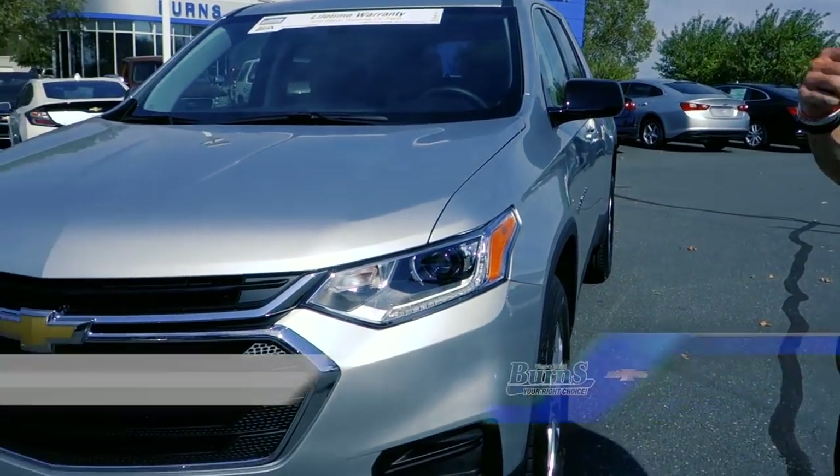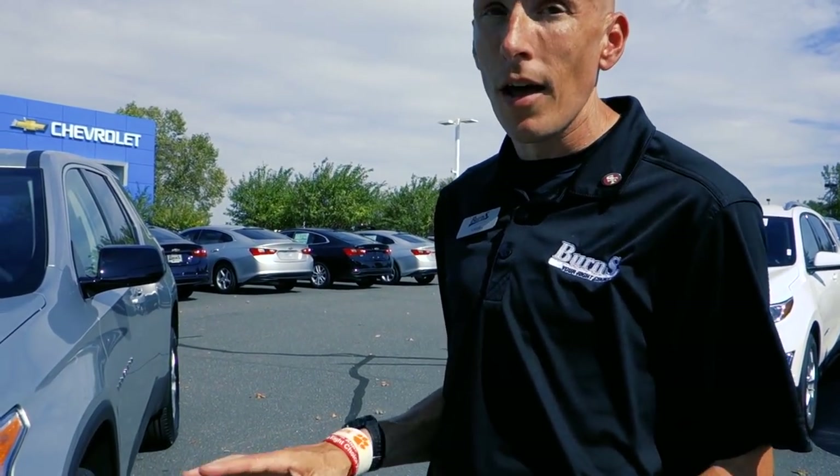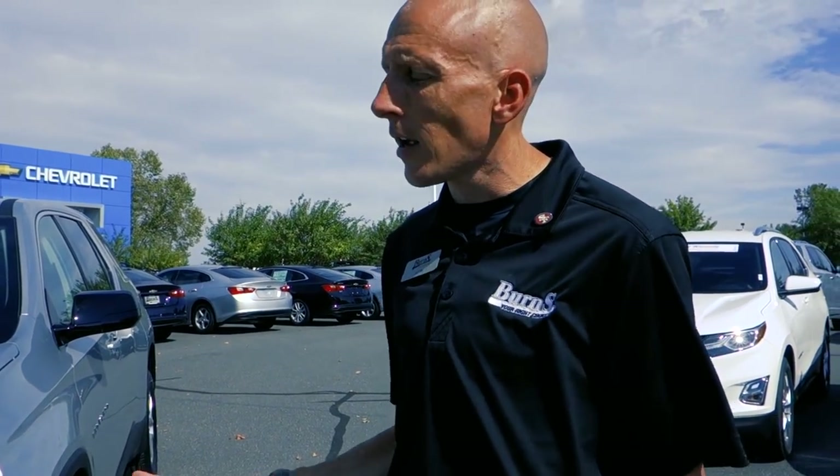Hey guys, this is Adam Burns Cadillac Chevrolet. Today we're going to take a look at a 2019 Chevrolet Traverse LS. I'm going to call it the budget-friendly version, only because these things can get quite pricey and it's not everybody's budget. I've had a few people request that we look at an LS, which is the standard model, and it comes with a lot of standard options — so let's take a look.